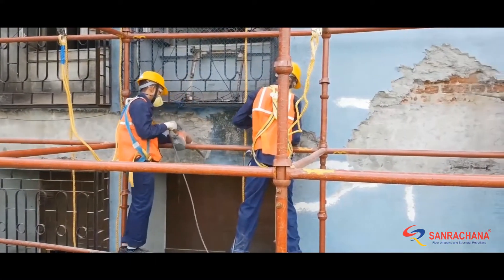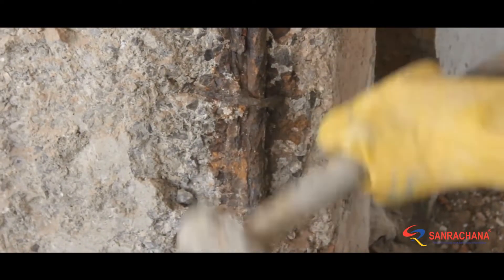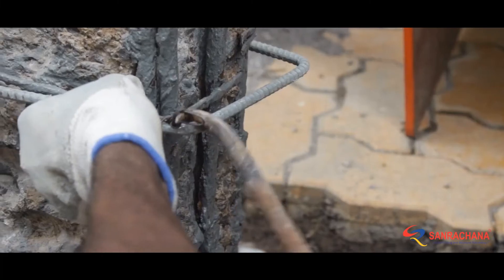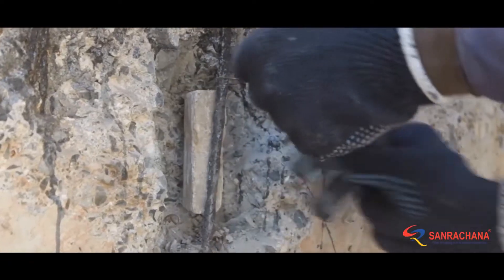Loose and unbonded concrete was removed, followed by anti-corrosion treatment, adding supplementary steel and installing cathodic protection.